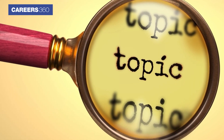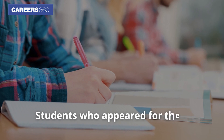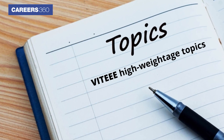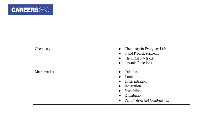The high weightage PCM topics, as per students who appeared for the VITEEE exam last year, are displayed on the screen — covering Physics, Chemistry, and Mathematics.